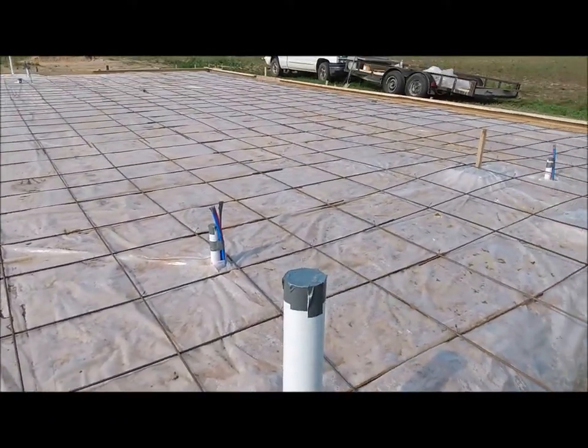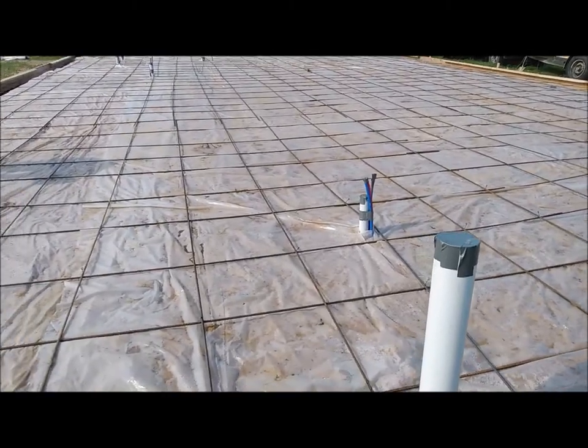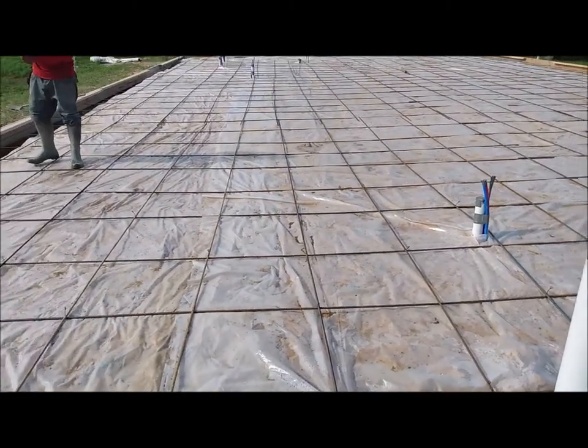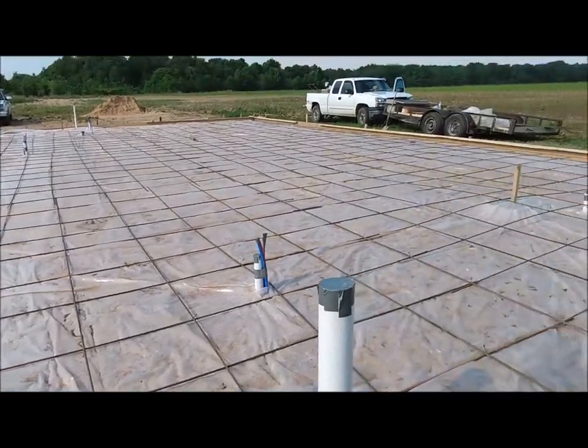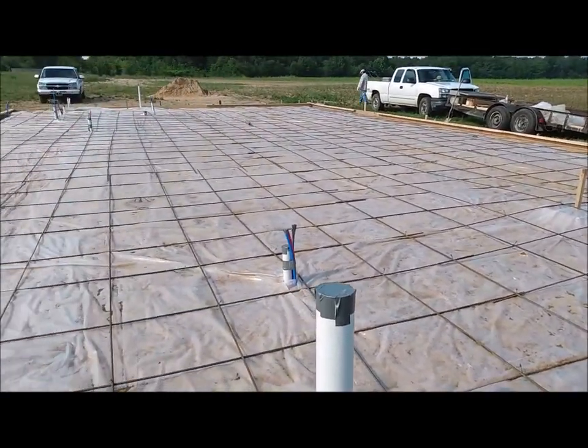But like I said, you can see that it's starting to come together. Hopefully we're going to have some concrete in maybe a day or two if the weather holds out.